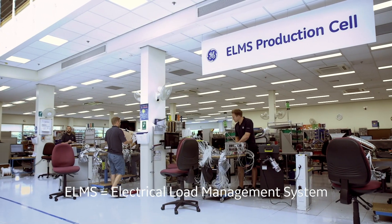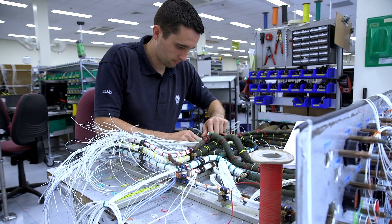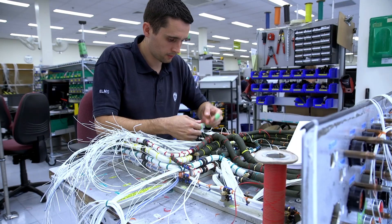My name is Terry Hodgetts, I'm a lead manufacturing engineer at GE Aviation in Cheltenham. Right now we're stood in the Elm cell which makes power management systems for a 777 aircraft.